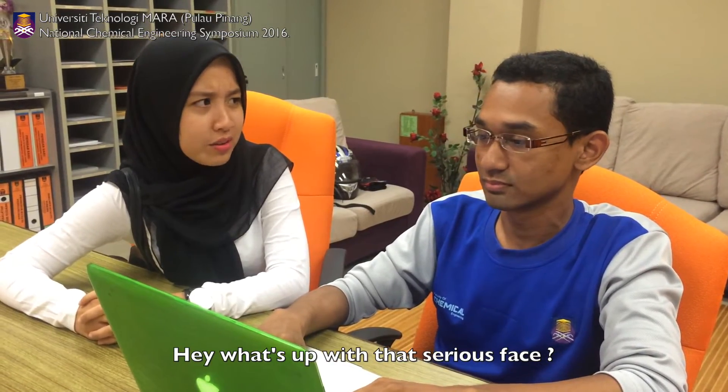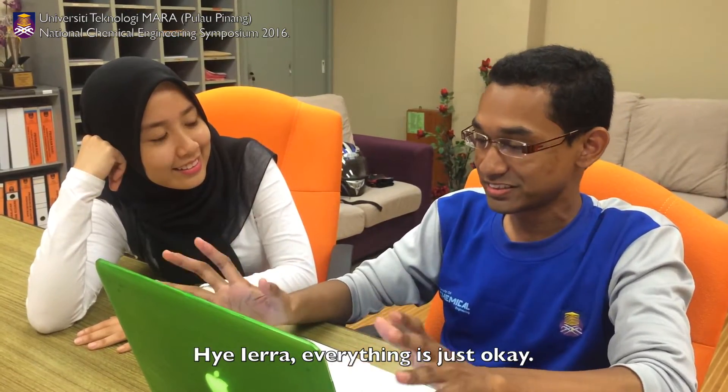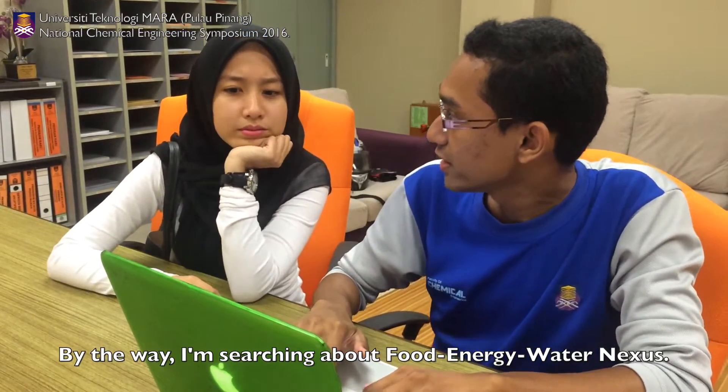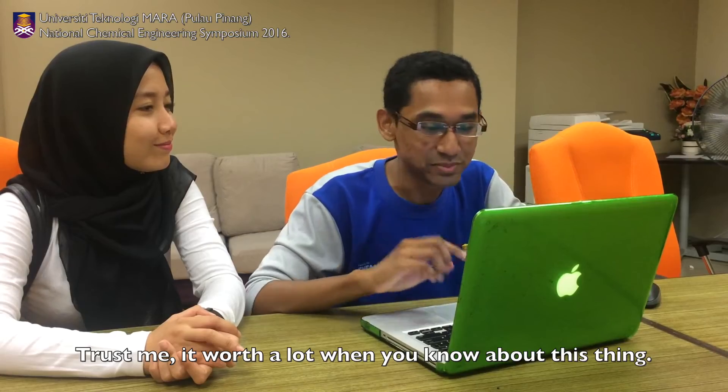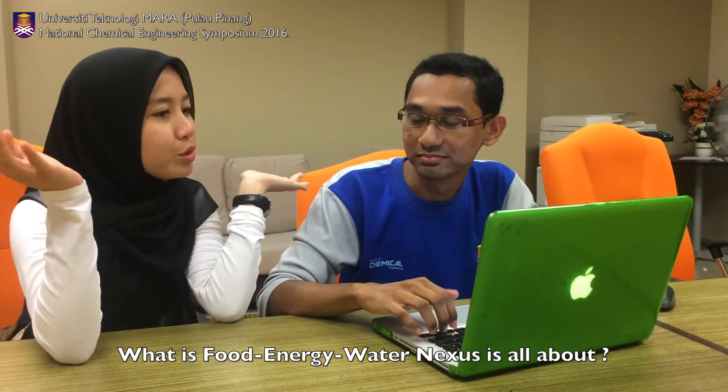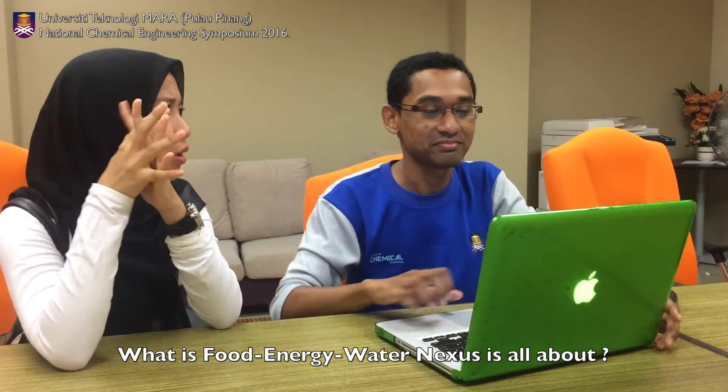Hey, what's up with that serious face? Is everything okay? Hi, Yara. Everything's just okay. Oh, by the way, I am searching about the Food Energy Water Nexus. Trust me, it works a lot when you know about this thing. Okay, give me a shot. What is the Food Energy Water Nexus all about?